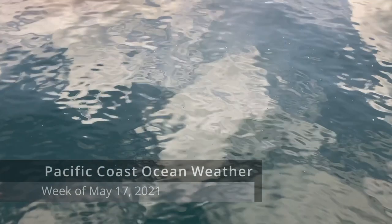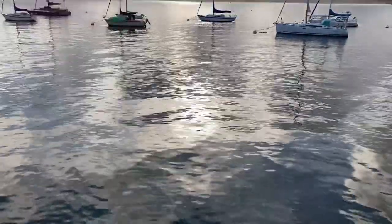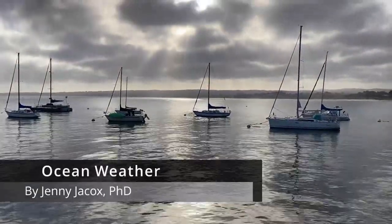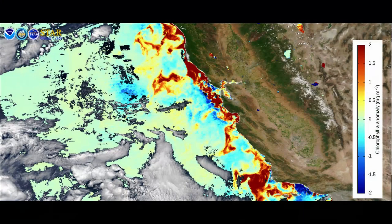The Pacific coast ocean weather for the week of May 17th, 2021. Friday morning at Monterey Wharf, the waters looked like they came off of an impressionist canvas. The calm waters had us contemplating a week of weather that had been anything but calm. Now, in the last pulse,